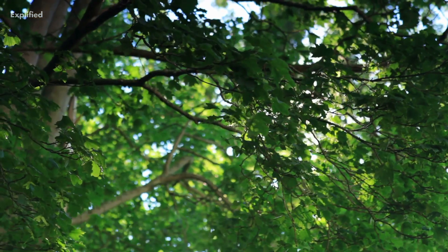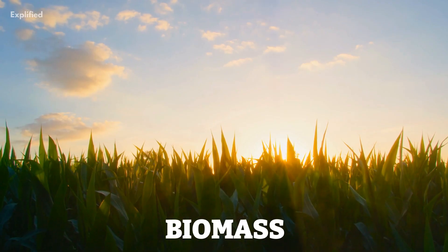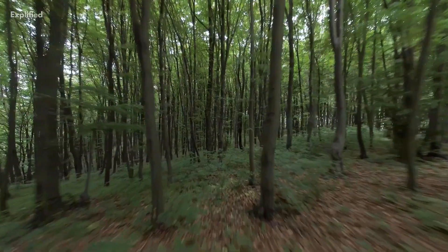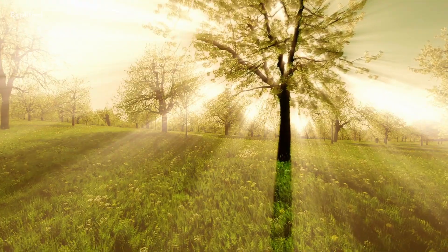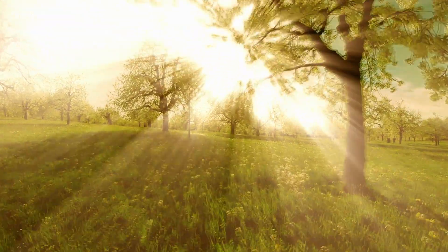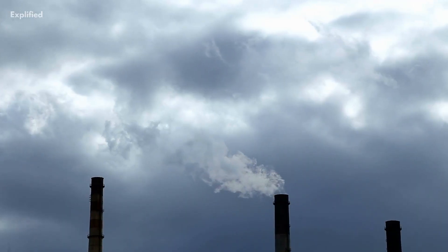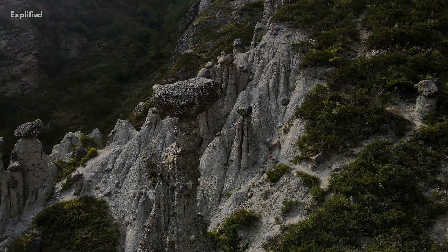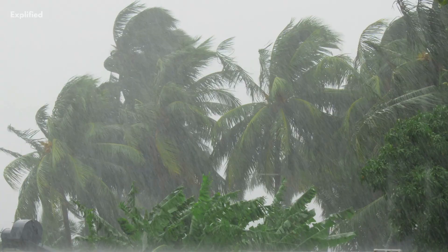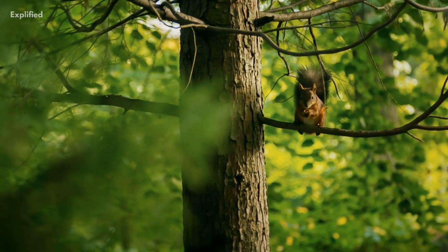However, trees help to reduce the amount of CO2 in the atmosphere by absorbing it and storing it in their biomass, such as their leaves, branches, and trunks. Not only do trees absorb CO2, but they also provide other important environmental benefits. Trees help to reduce air pollution by filtering out particulate matter and other harmful pollutants from the air. They also help to prevent soil erosion by holding the soil in place with their roots and providing a barrier against wind and water. Trees also provide habitat for wildlife, helping to support biodiversity in ecosystems.